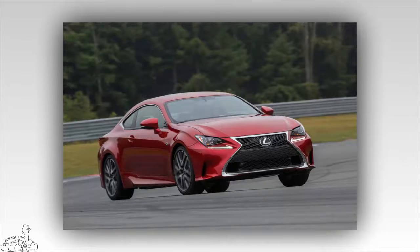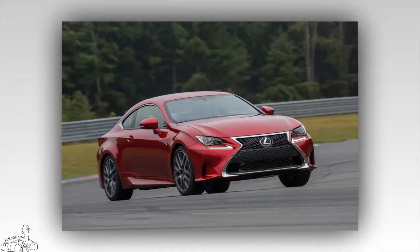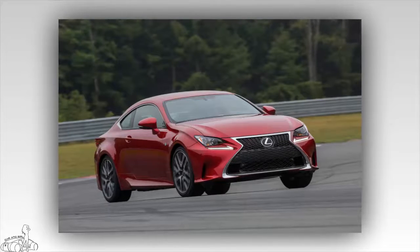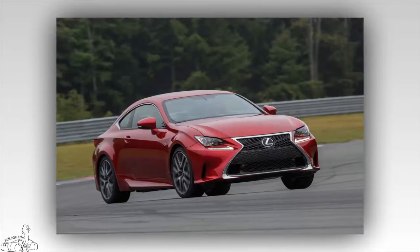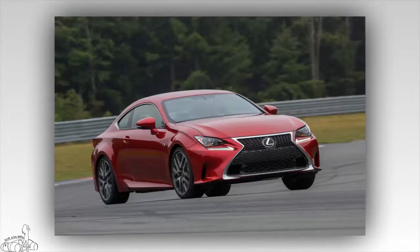The higher-capacity version can reach 311 horsepower, 277 pounds-foot of torque, and comes with an 8-speed automatic transmission. The RC turbocharged 4-cylinder engine produces 241 horsepower, 258 pounds-foot of torque, and the RC 350's 8-speed turbocharged engine is renamed the RC 200T.